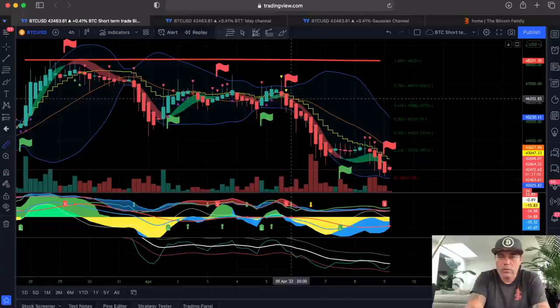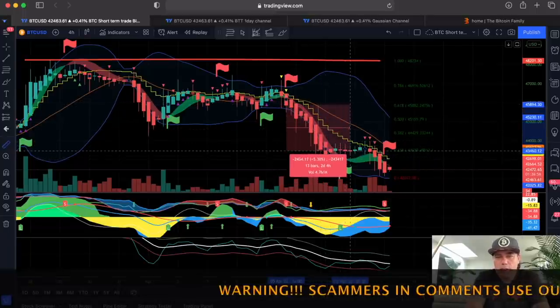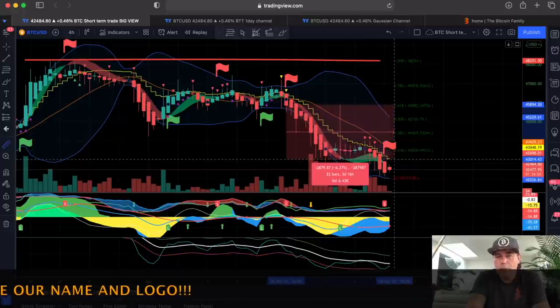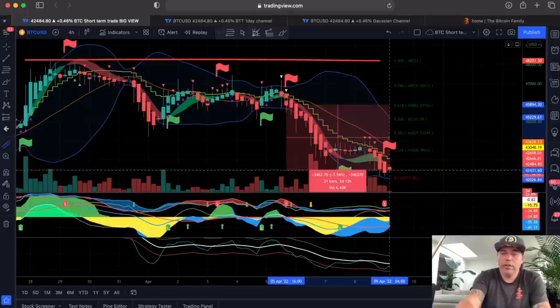So there was like a quadruple confirmation to take the short. You could exit at the long flag — that would be 5.2%. But you can also wait before the candle closes again above the other stepping line, which it still didn't. So you would now be in 7.5% without leverage.